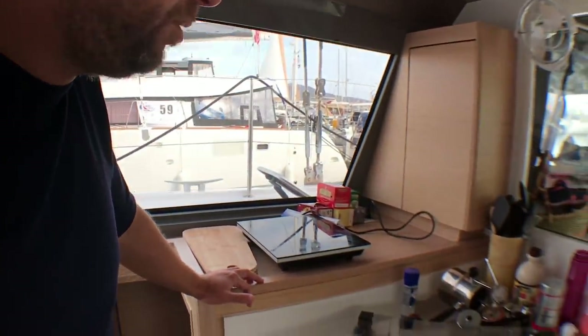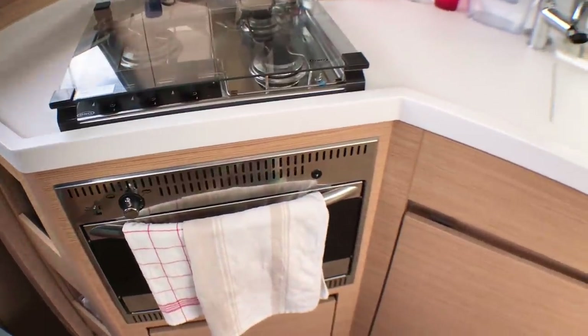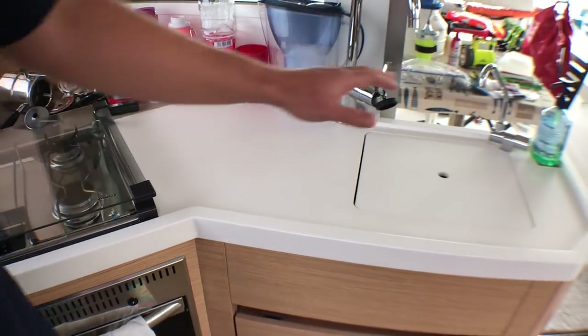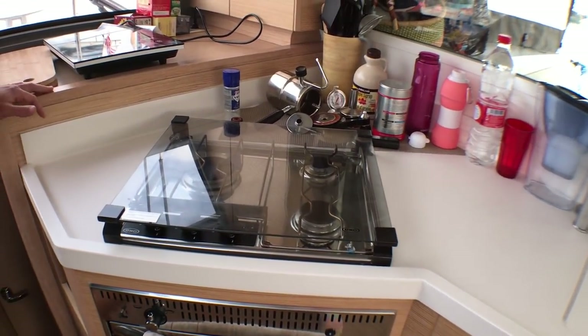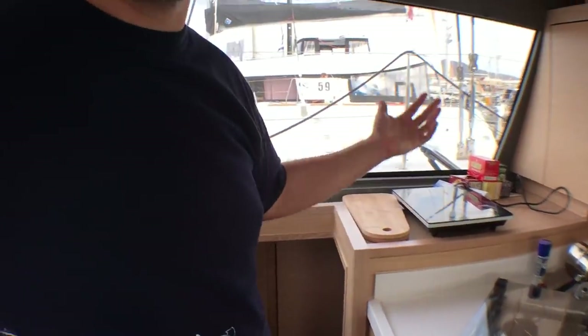In the galley it's pretty standard — we have an oven and a stove, the sink there that's covered. We have the option of sea water at the sink, but we don't use it. Having a watermaker makes you use good fresh water all the time; we just make water every day, so we don't really need the sea water tap.